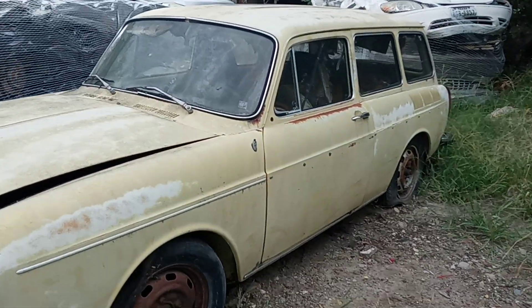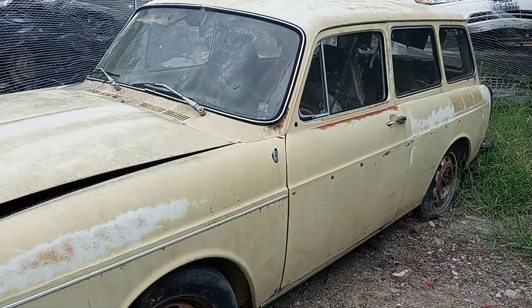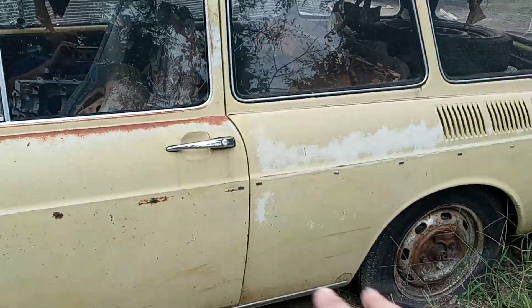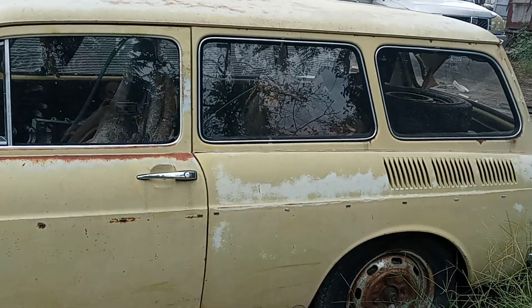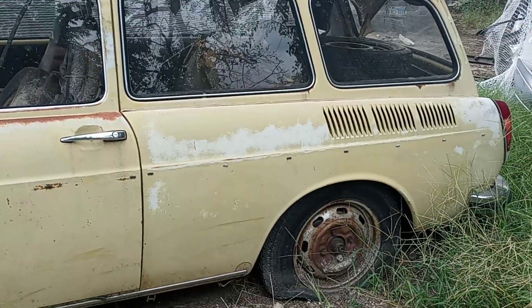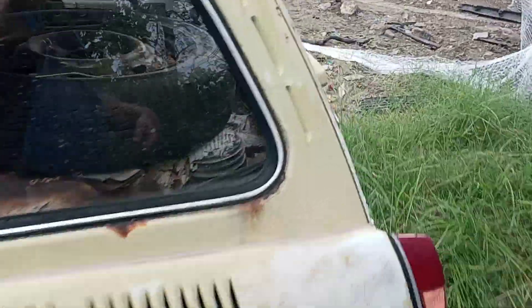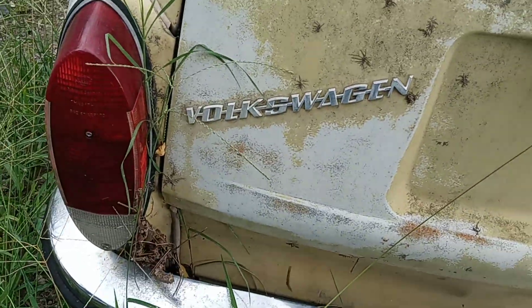Howdy howdy — 1972 Volkswagen station wagon. Well, it's only got two doors. I don't even know what it's called, have no idea. It says Volkswagen right there though.